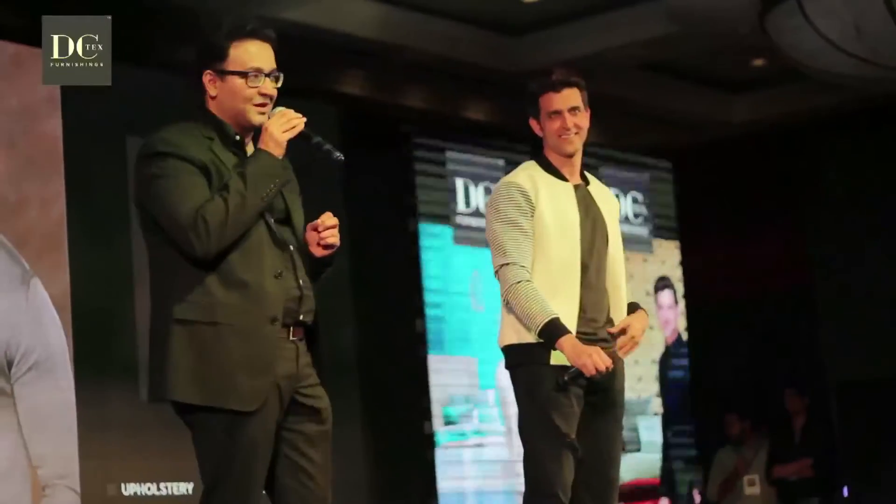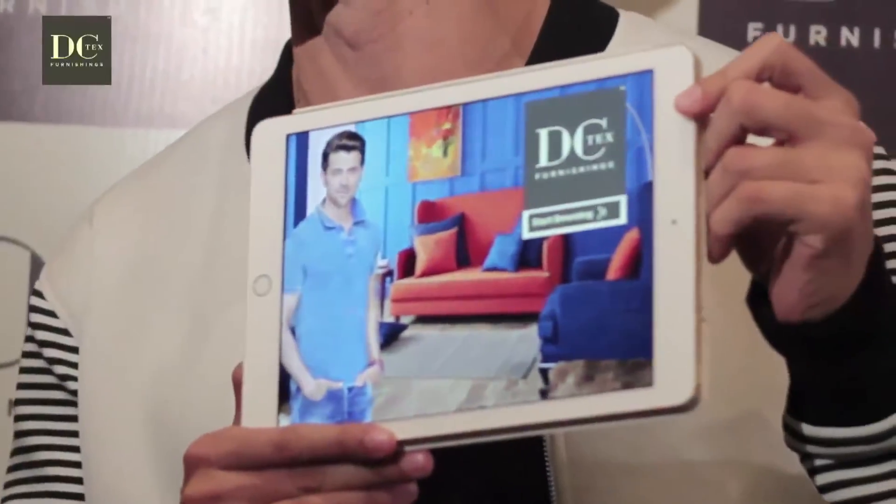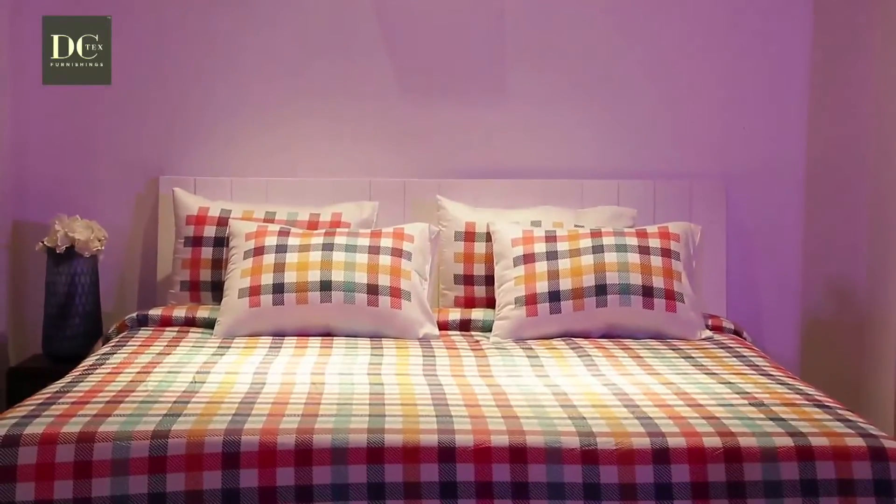We are here to do something quite spectacular — something that would have helped me so much if it existed two years ago. We are here to launch the DCTEX app. This is something that I am very, very happy to launch here. It's called the Imperial Collection, and it is the app that really blew my mind.